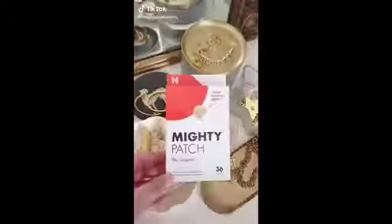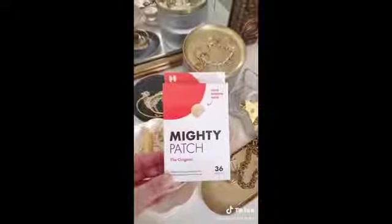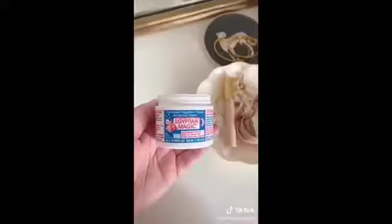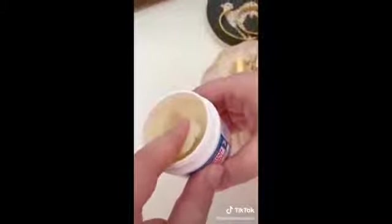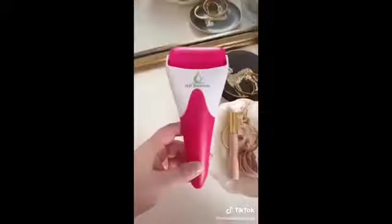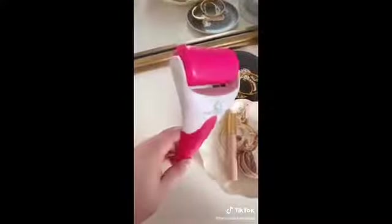Skincare must-haves from Amazon part two: these patches are great for spot treating pimples before bed. I'll apply a patch directly to a pimple and when I wake up it's noticeably smaller and less red. Egyptian Magic is literally a magic cream that can do it all — you can use it as a face cream, eye cream, foot cream, and even a hair mask.